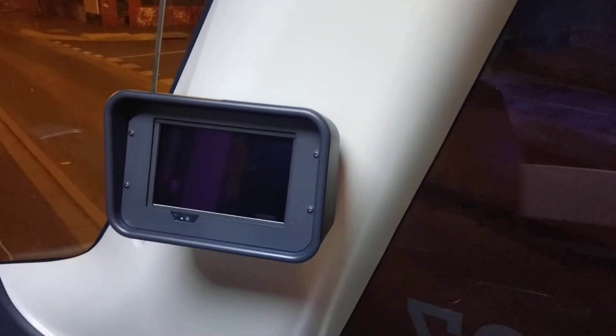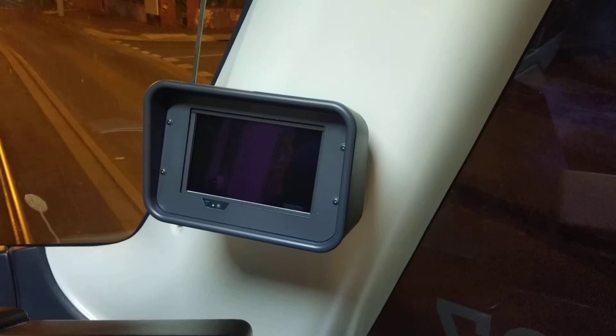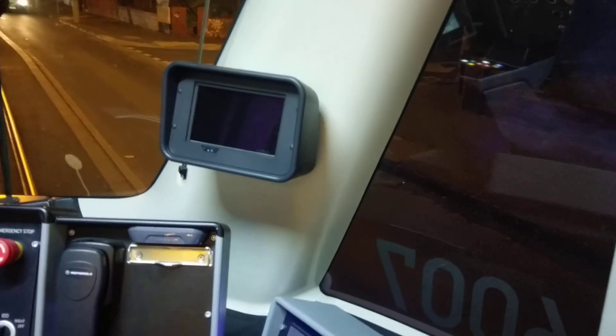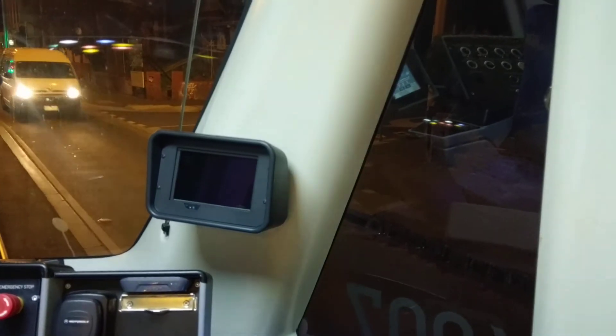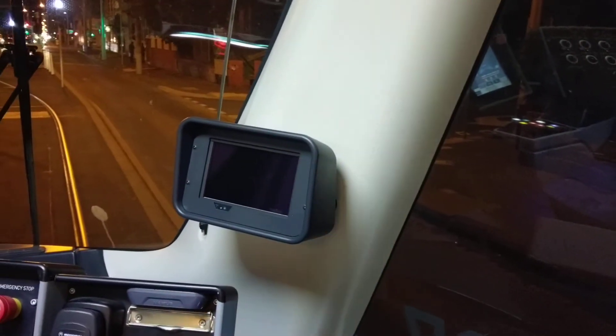This is a camera and this is a new screen, all designed to help improve the blind spot view for the driver. The problem with the E1 trams is that the pillars, when they were designed, were far too large, creating blind spots for the driver. The E2 trams actually alleviate that because the pillars are so much thinner.